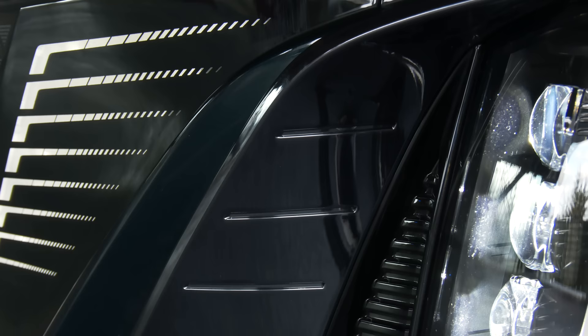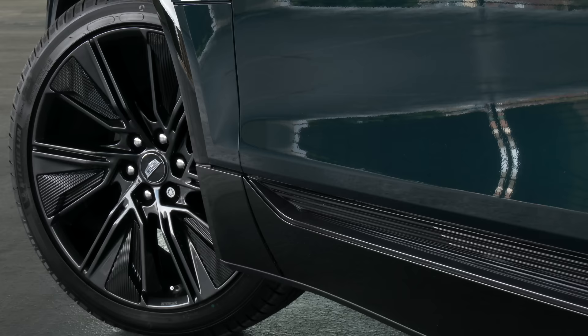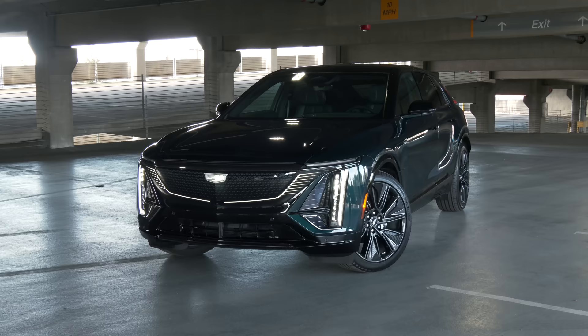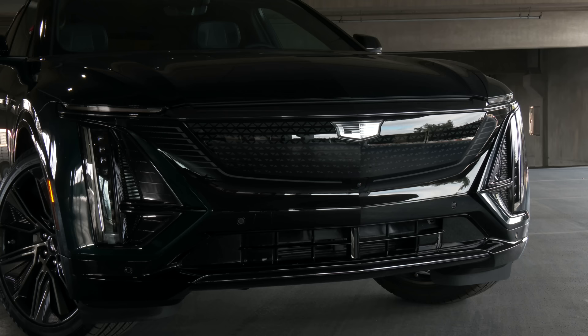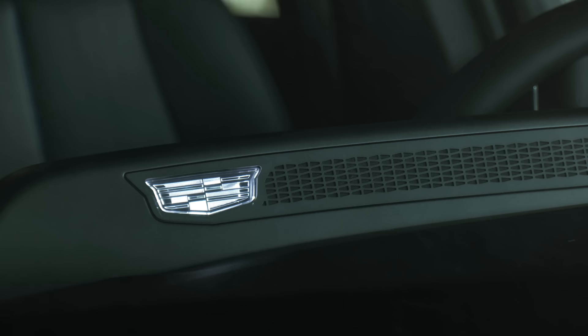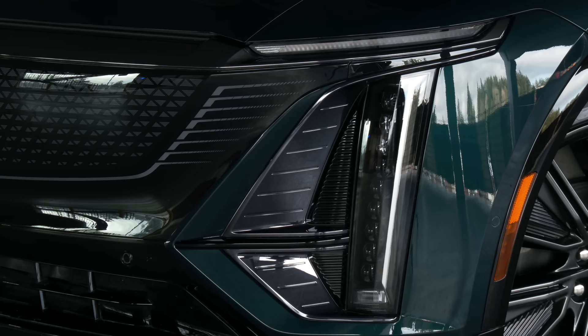Sport looks a little different than luxury trims. The brightwork is smoked. The wheels are unique — 22 inches at the 3 level. Sport's nose has a different graphic treatment: fewer stripes, more triangles. The walk-up animation remains, a Lyric signature that a passerby actually applauded. Lighting is the new tail fins and chrome, I guess. I'll let it play out while I explain.